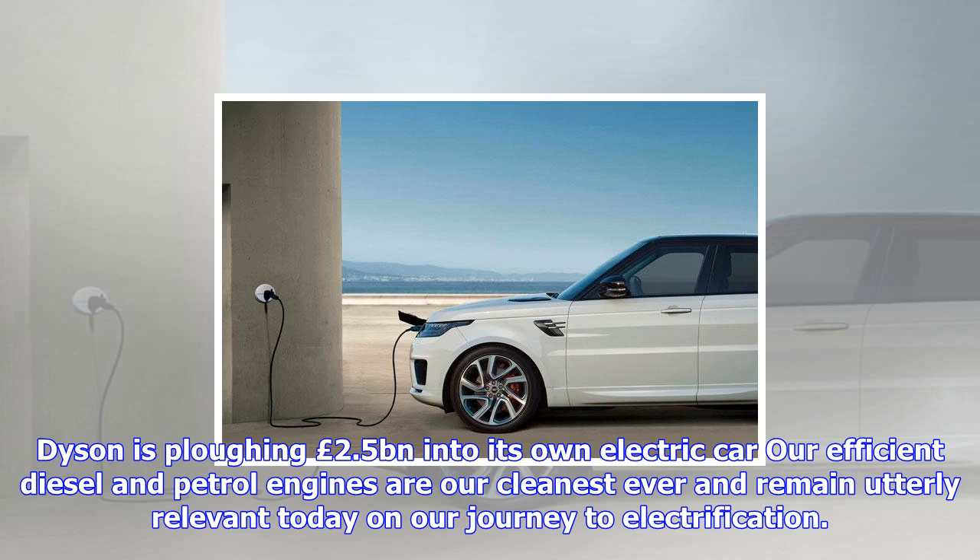Prices go from £61,315, with the hybrid models starting at £70,800 and deliveries starting in early 2018.